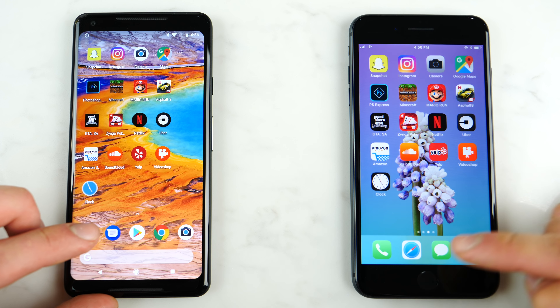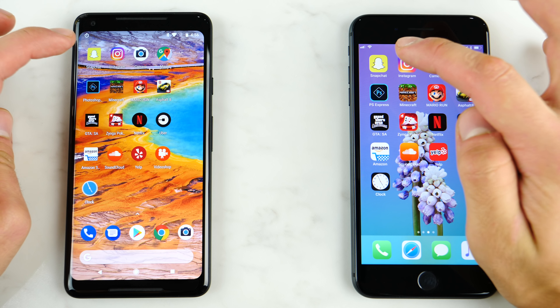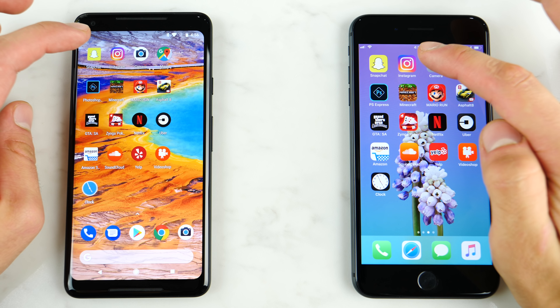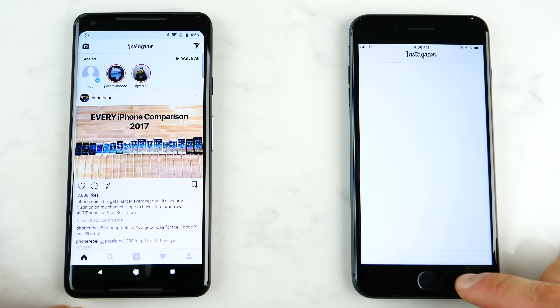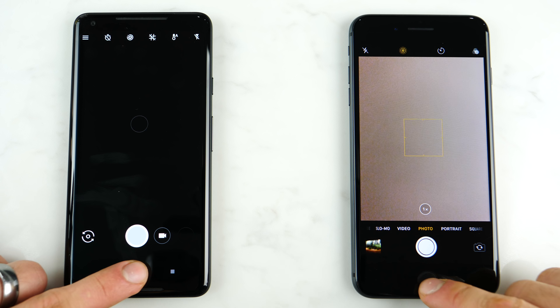Let's go ahead and do some app launching individually, just to get a very concise example here. With Snapchat — faster on the Pixel. On Instagram — faster on the Pixel. Camera — faster on the iPhone. Google Maps — faster on the iPhone, surprisingly.